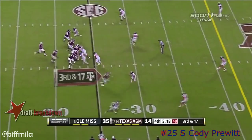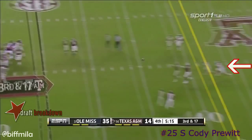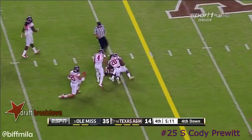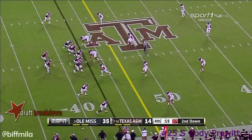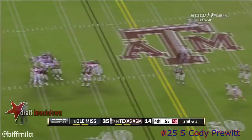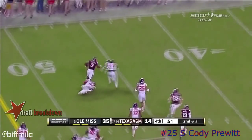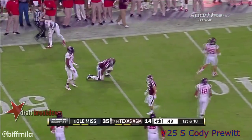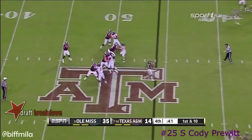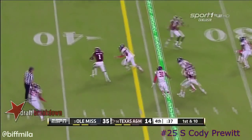Trying to move the football on third and 17. Hill over the middle — catch made at the 40-yard line, but short of the first down. I think there's one other thing that needs to be said about Hugh Freeze and what he's doing here — emotionally up and down, he just says let's play every week like we expect to win. That's what they did last week and again that's what we've seen today.